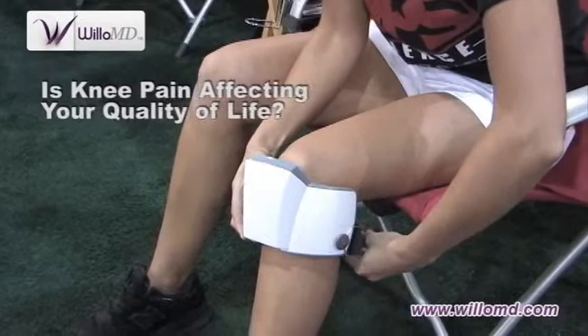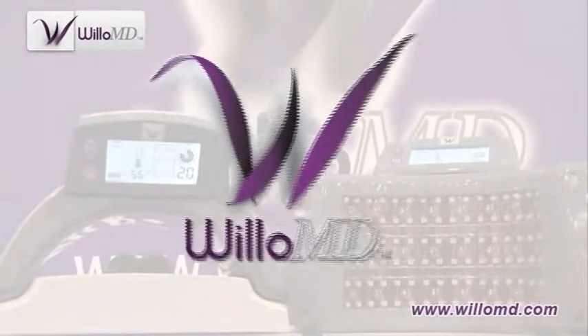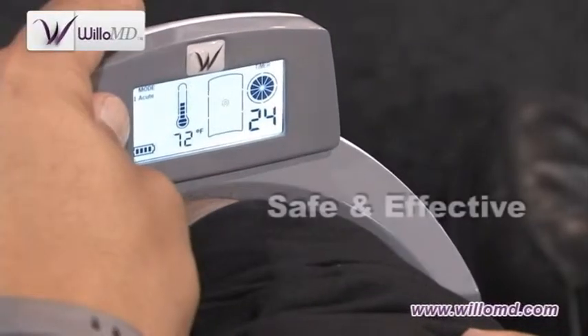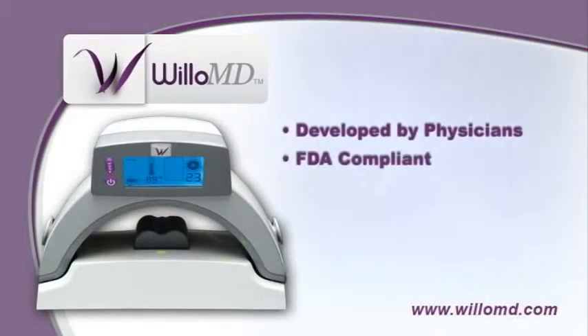Is knee pain affecting your quality of life? Something revolutionary in treating joint pain and discomfort is here: Willow MD. Willow MD is an easy-to-use mini computer that scans, computes, and treats safely, effectively, and easily with the use of 100% natural science. Willow MD is developed by physicians, is FDA compliant, and uses patented, medically validated technology.